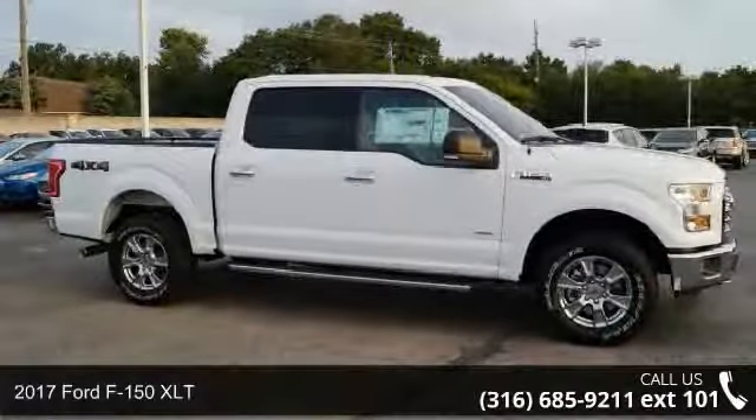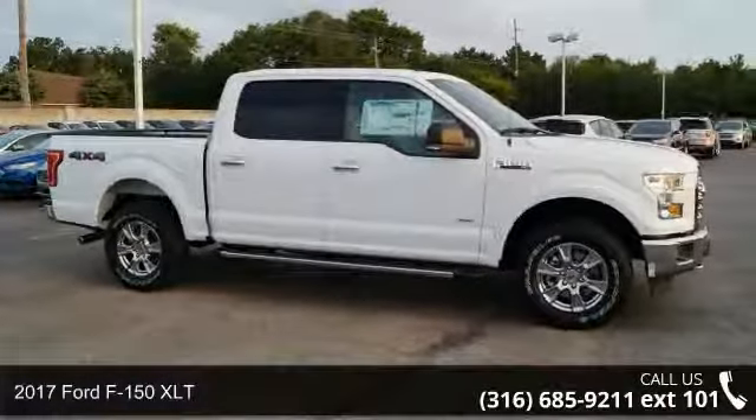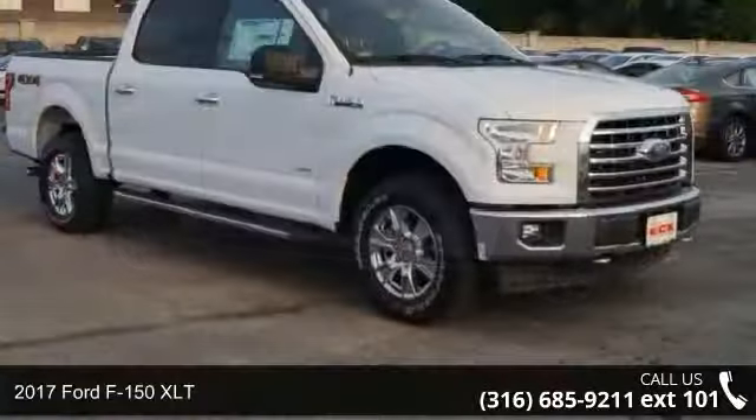Arrive in style with this 2017 Ford F-150. This may be the set of wheels you've been looking for.